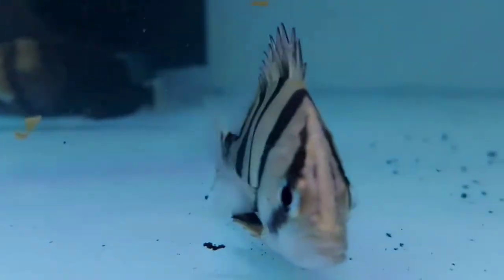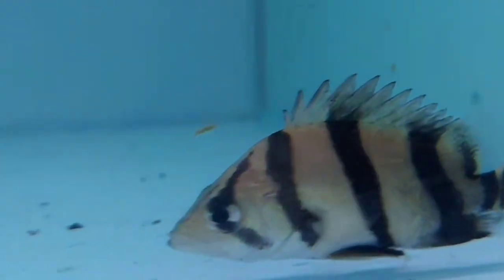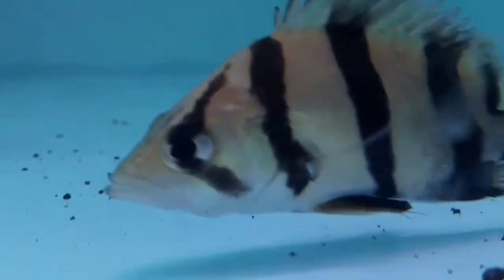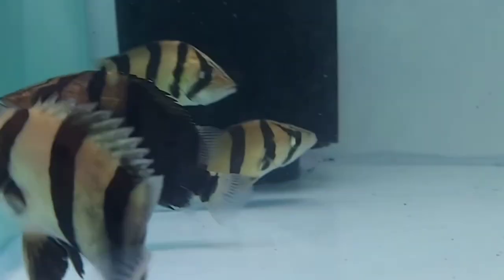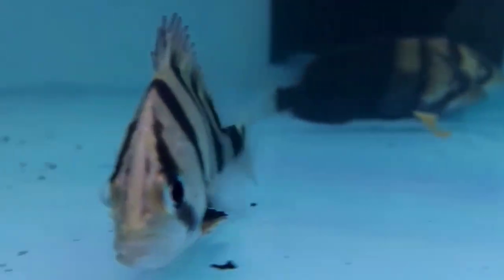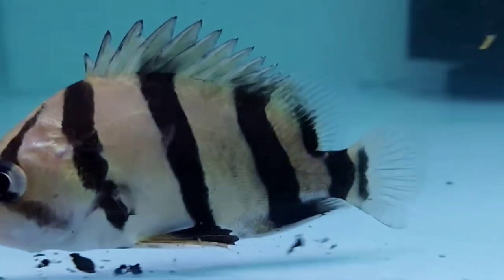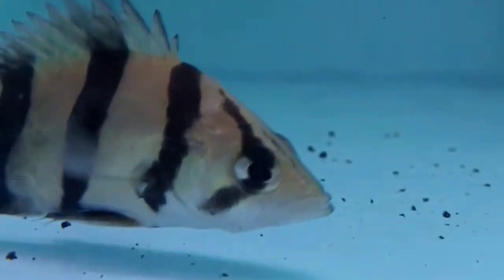The seventh and last tank mate is datnioides fish. Datnioides are beautiful fish — this Asian fish has a tall body with a sharply slanting forehead. They have three or four bold stripes on their body, two on their tail fin, and white and gold coloration throughout. Interestingly, datnioides retain their color throughout all their life stages. They are massive fish, reaching up to 15 inches in size, though they grow slowly during their first few years.